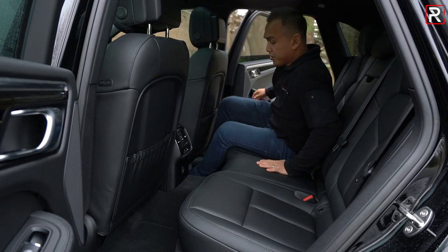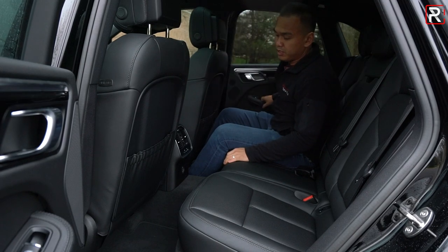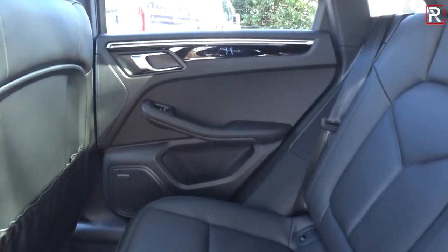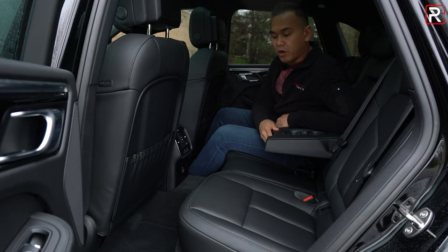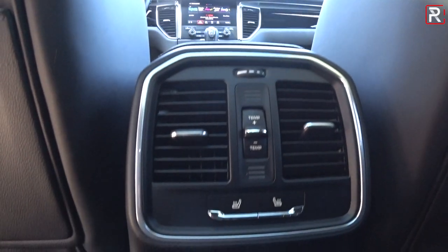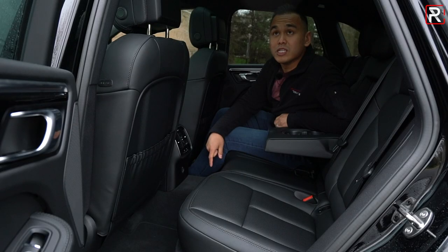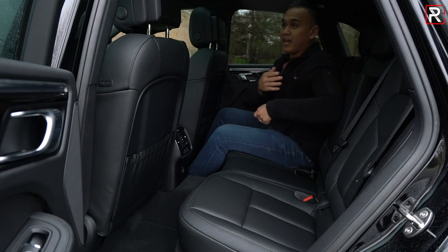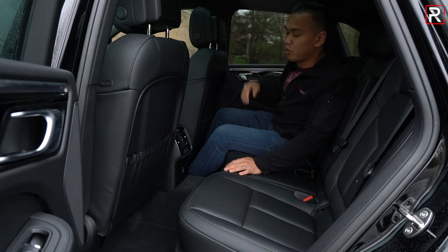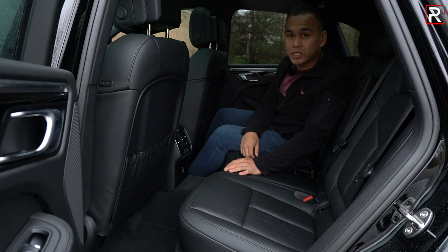Getting into the back seat of the Macan, legroom is also trailing the competition. It's a little bit less than what I experienced in the Audi SQ5 — probably around the 35-inch mark. There's a large center tunnel hump, but there's a fold-down armrest, rear seat vents, individual rear climate controls, and three-level heated rear seats. The big panoramic sunroof adds a lot of natural light. Some of the competition like Volvo and BMW offer considerably more rear legroom.